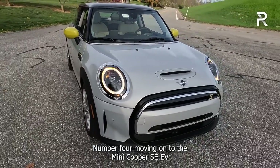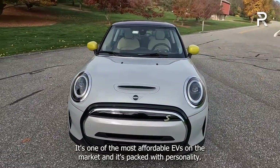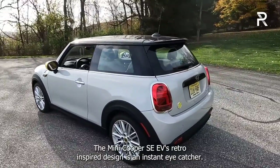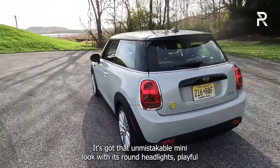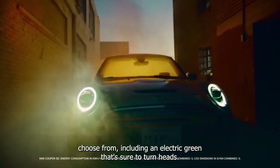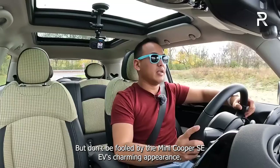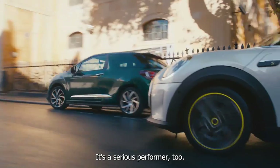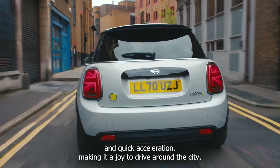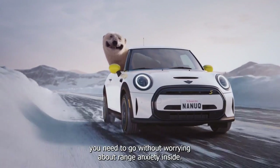Number four. Moving on to the Mini Cooper SE EV. With a starting price of only $29,900, it's one of the most affordable EVs on the market, and it's packed with personality. The Mini Cooper SE EV's retro-inspired design is an instant eye-catcher, with its unmistakable round headlights, playful curves, and wide stance. With a range of bright colors to choose from, including an electric green that's sure to turn heads, you're guaranteed to stand out on the road. The powerful electric motor delivers instant torque and quick acceleration, making it a joy to drive around the city, with a range of up to 110 miles on a single charge.